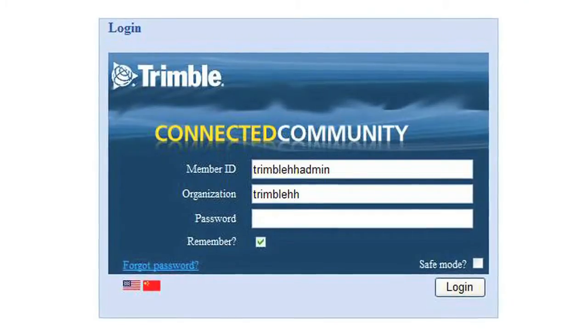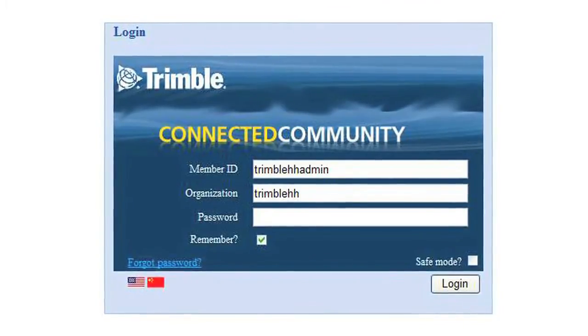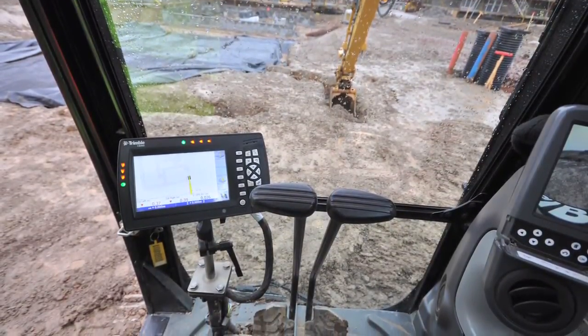We've come inside into the dry and what we're going to do is log in to the Trimble Connected Community. We're going to use the internet sharing option on the Trimble TSC3 data logger and use that to connect onto the internet. Alternatively, if we'd had a wifi connection on this site or a landline, we could have used that. But given that this site's in its early stages, that isn't available to us. So what we're going to do is connect into the Connected Community here and upload the drawings or the surface files to the machine that's required.